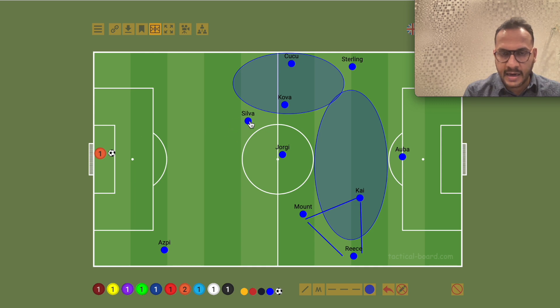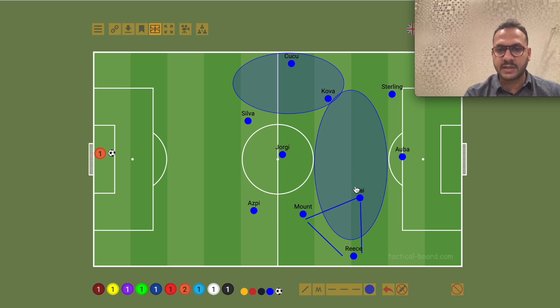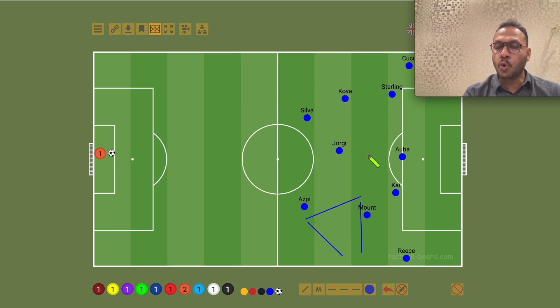Silva again in defence, along with Azpilicueta. So we are trying a very strong formation. Because Kovacic is covering this area, Sterling is very aggressive, Kai Havertz goes aggressively, and Reece James covers the wide area. Jorginho is in midfield and Silva in defence, so we go into an attacking shape of 2-3-5.